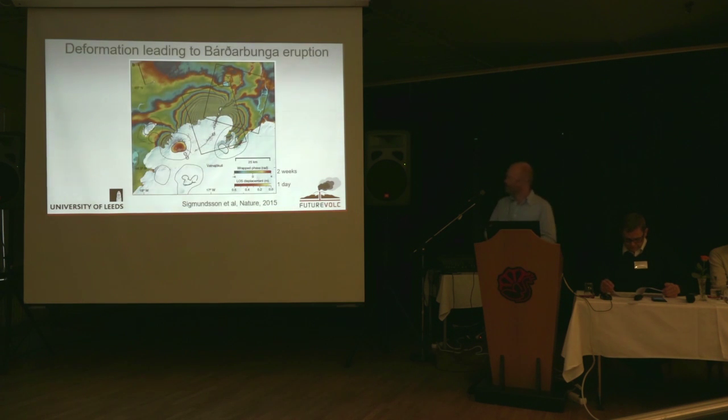Moving to the Bárðarbunga eruption — this is a really nice figure showing the overall deformation pattern associated with this event. There is deflation, so the ground is moving down as magma moves from beneath the central caldera. Then as the dike propagated to the north, it pushed the crust away and upwards — that's why you see these colour fringes either side of the dike. This technique is not particularly successful on ice, which is one of the issues we have to deal with.